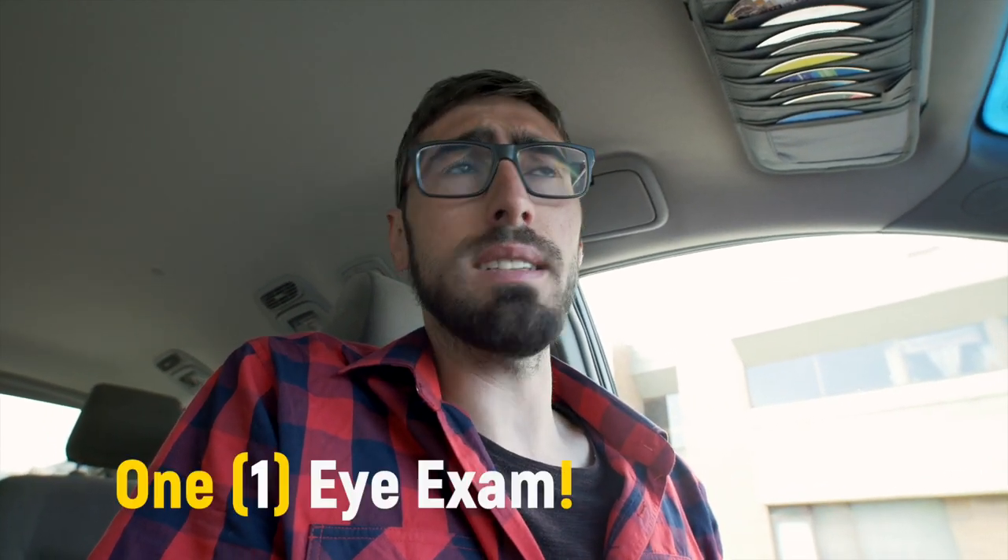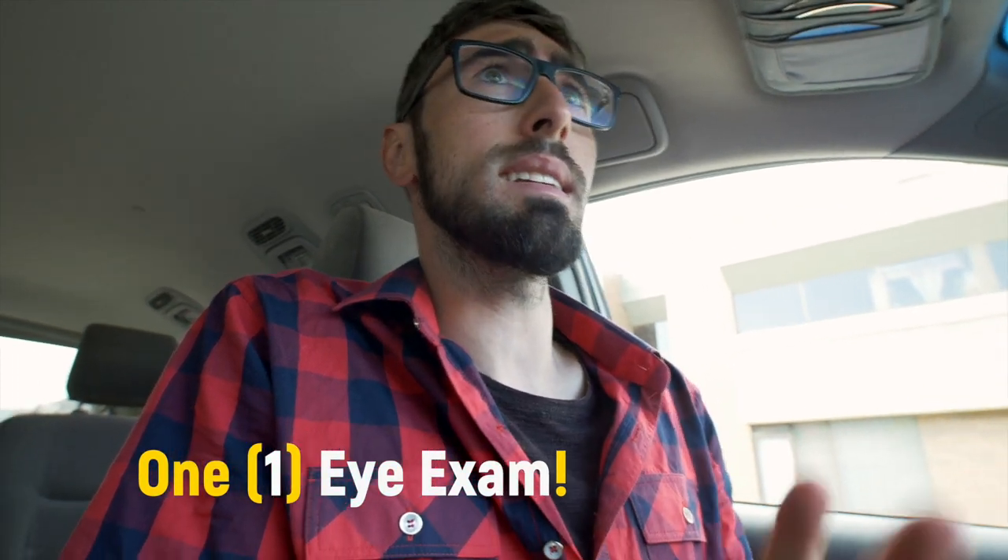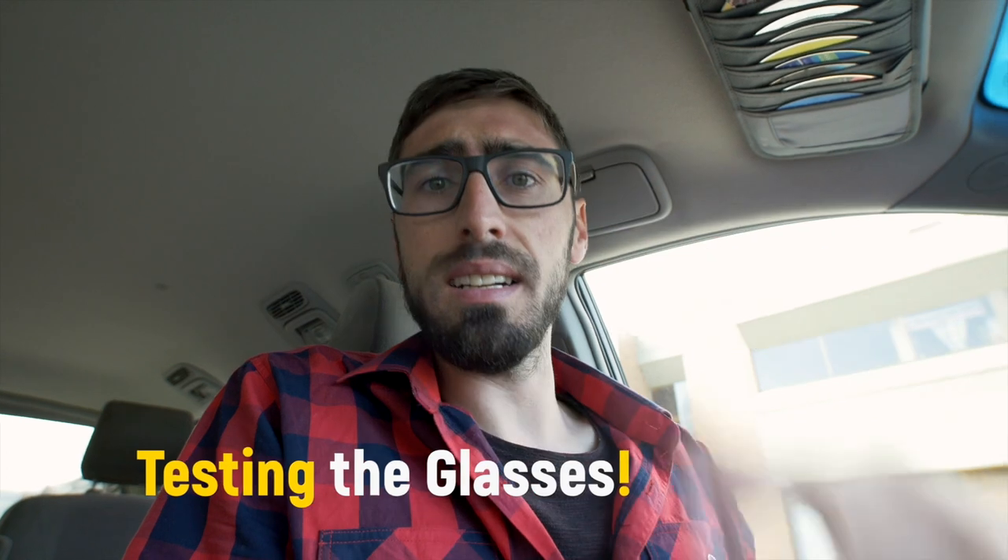Hello people! Today I'm going for an eye exam because I want to get some new glasses — my current ones are getting really old and I can't clean them anymore. So today on the schedule is one eye exam, and when that's over we'll be testing glasses and all that. We're now at the local optometrist, and we'll see what happens.